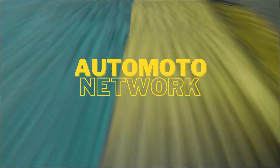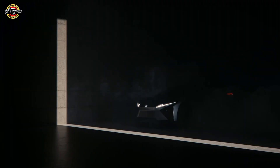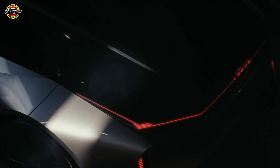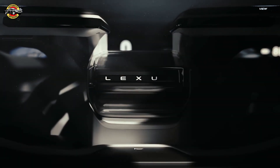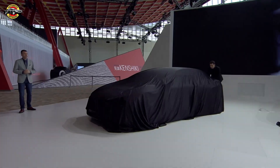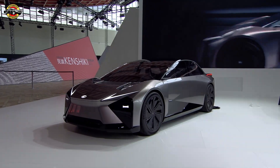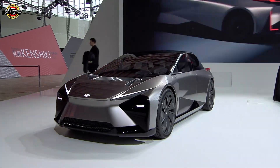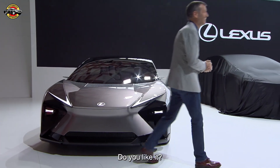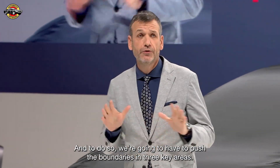Thank you. What do you think? Do you like it? This is a car that we intend to bring to the road in 2026. And to do so, we're going to have to push the boundaries in three key areas.